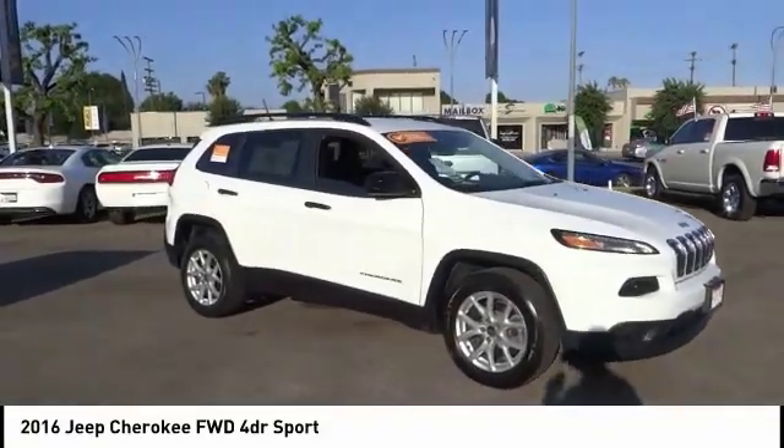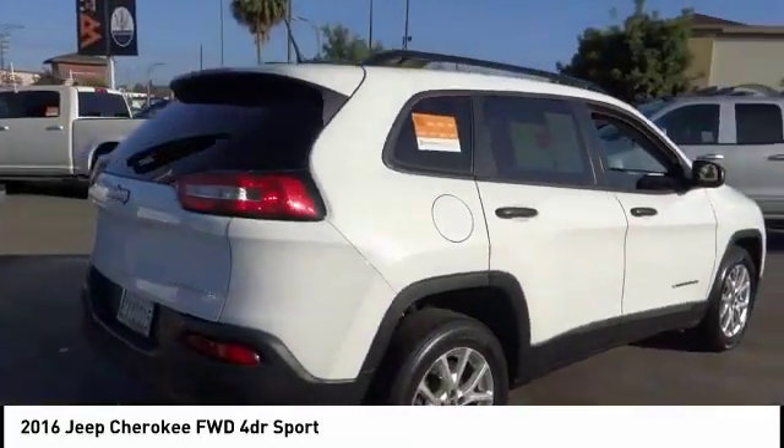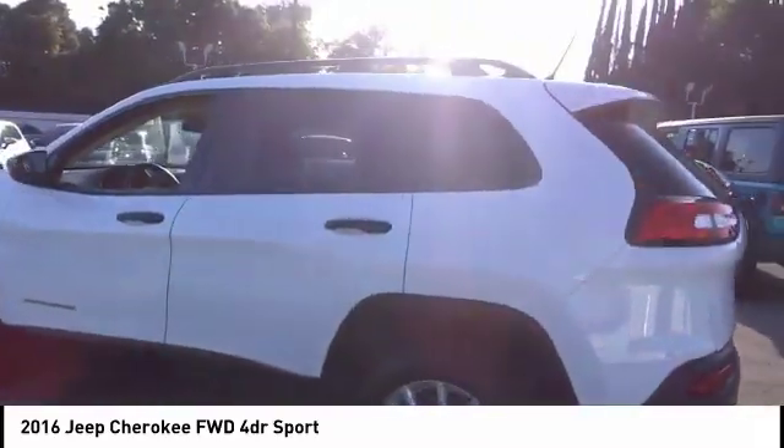You are going to love the 2016 Cherokee. The Jeep Cherokee offers superior off-road capability. This makes the Cherokee a fine choice for families who venture off-road or vacation in the mountains or other remote areas.